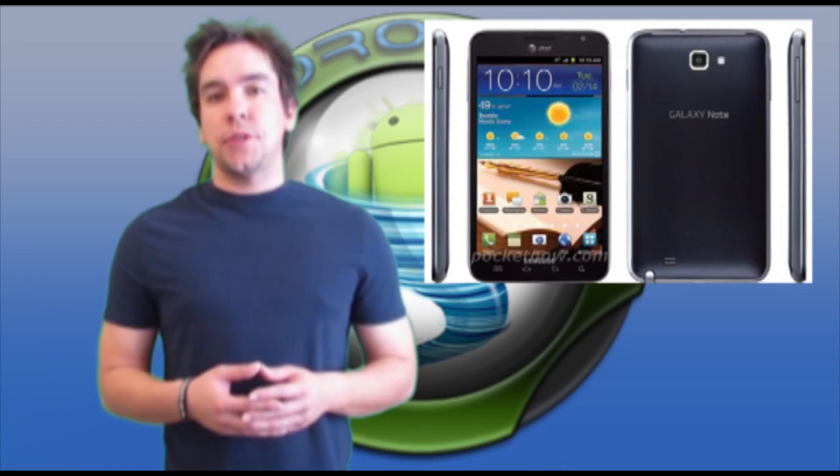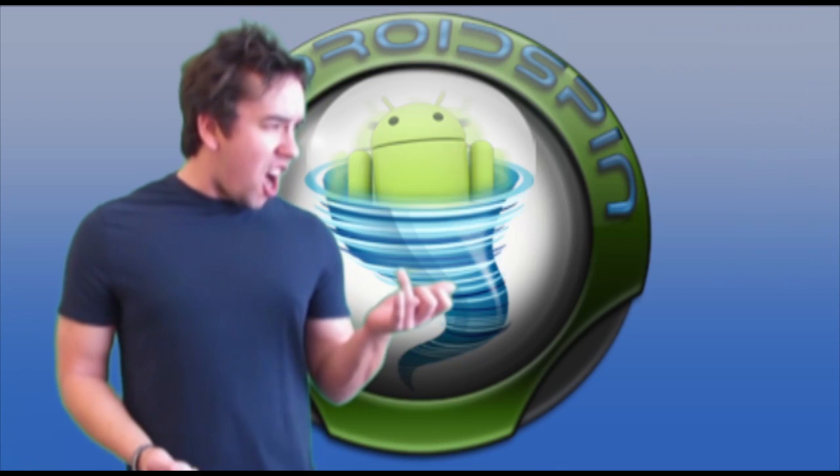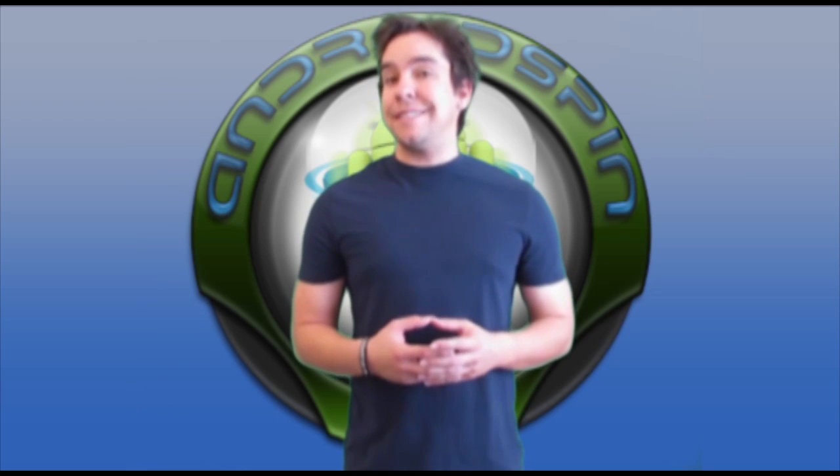Anybody catch the Galaxy Note commercial during the Super Bowl? What a way to bring back an annoying yet awesome song. Is the iPhone a blessing or a curse to carriers? It turns out the iPhone might just be a little curse, at least in Sprint's case.